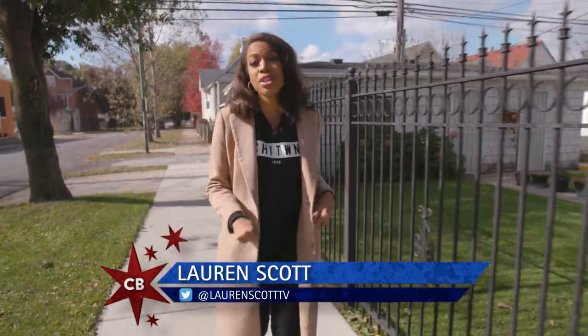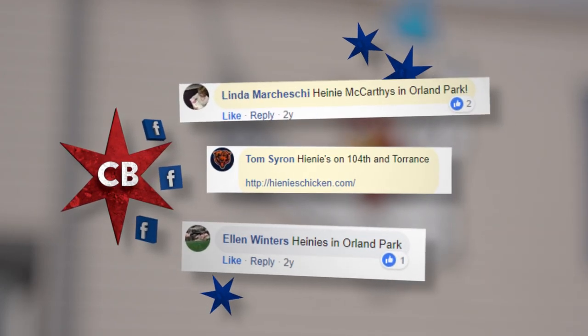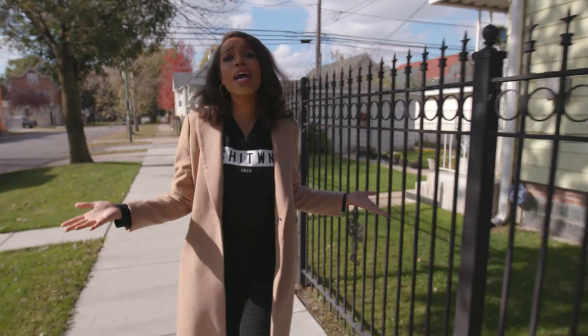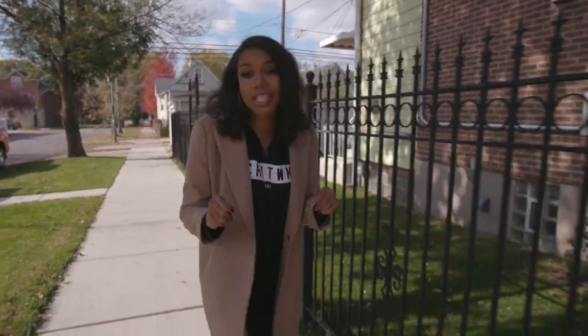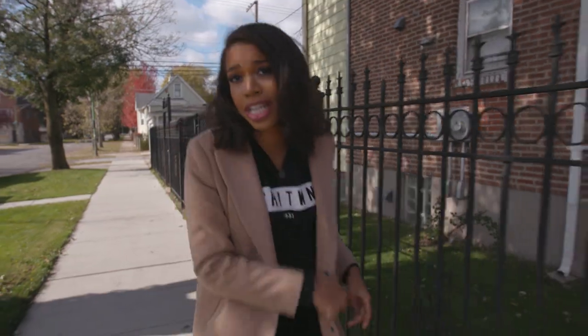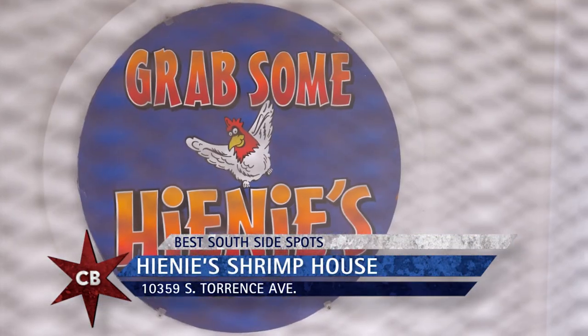I'm from the Southside, so I know the best of the best when it comes to food in this area. And apparently so do you guys, because you sent us to Heine's Shrimp House in South Deering. I've been coming here with my dad since I was just a little kid, and I cannot wait to figure out the secret to being a Southside staple. This is not just a fan favorite — this is a Southside family favorite.